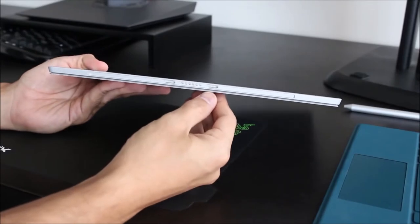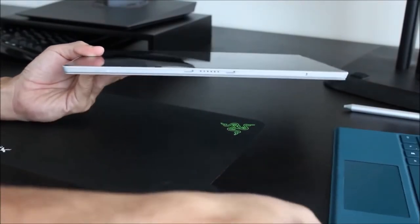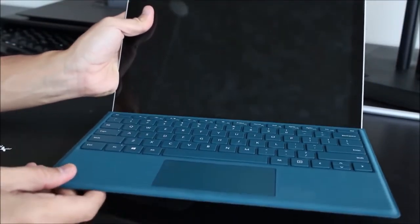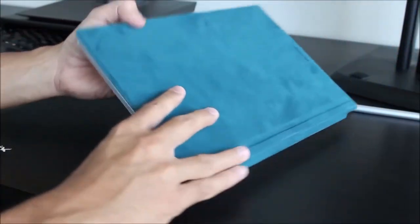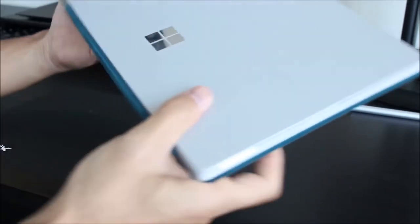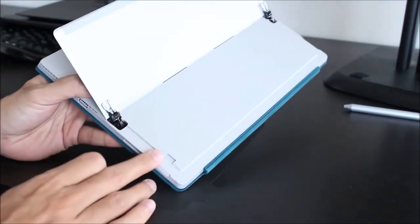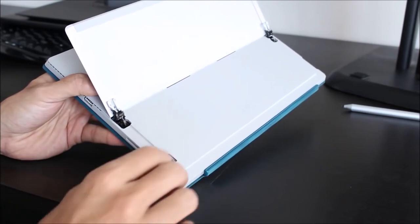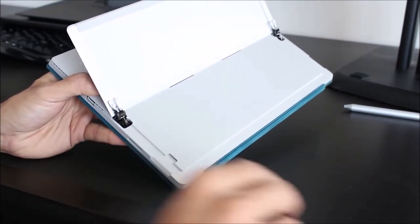Along the bottom of the device is a magnetic connection to attach the touch cover, which attaches really nicely and securely. Along the left-hand side you have a headphone port, and along the back behind the kickstand you get a micro SD card slot, which helps with storage expandability — a really convenient feature.